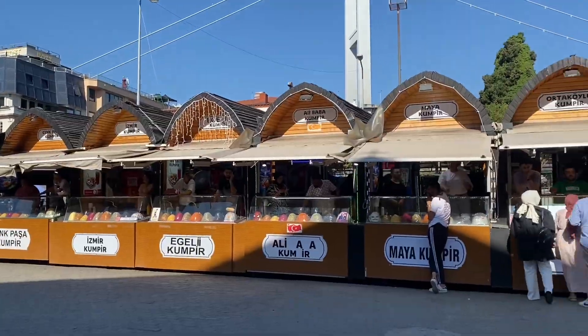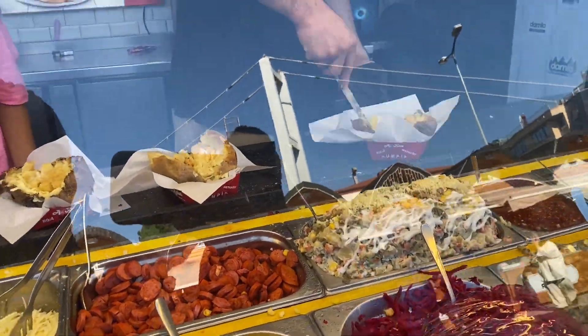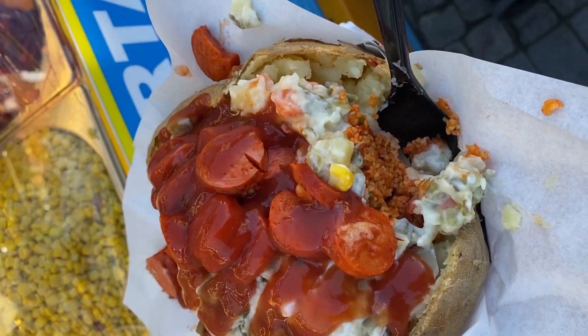You should also try the kumpir, which is a typical Turkish food. It is a baked potato that is cut open and covered with a pile of delicious toppings of your own choice. Trust me, this meal is stomach-filling and you really have to try it when you are in Turkey.